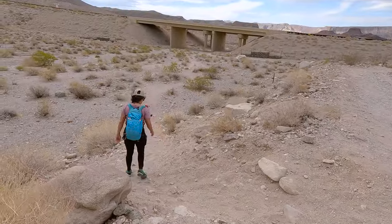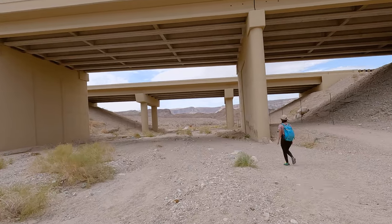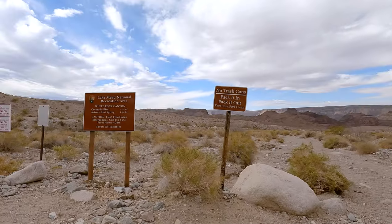When you first start the trail you're going to avoid the nice bridge on the left and instead drop down into the wash and make your way under the highway. A good amount of this hike will take place in soft sand, so be prepared to stop and empty out your shoes several times.